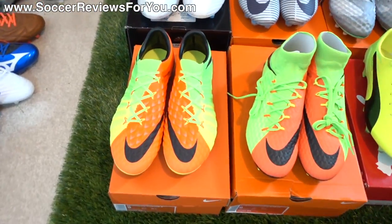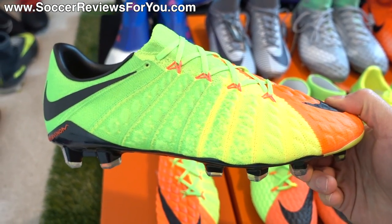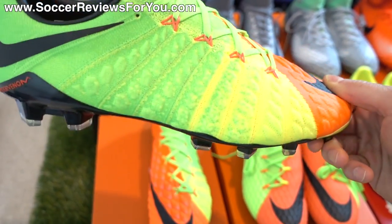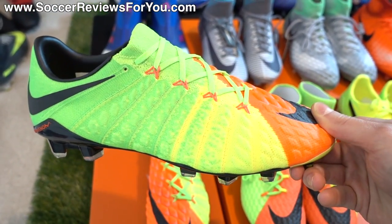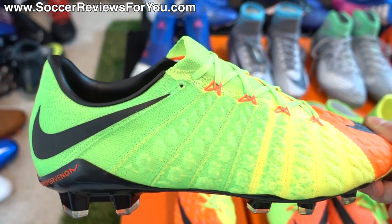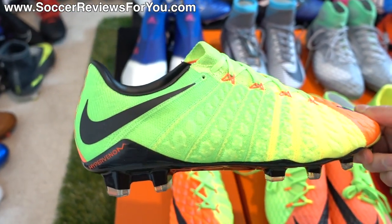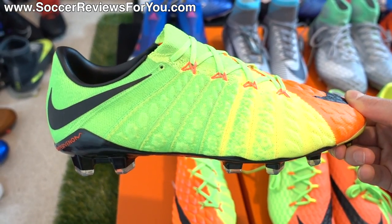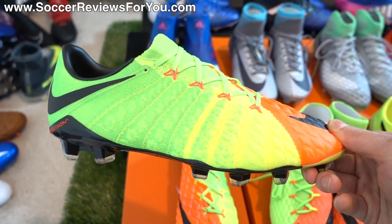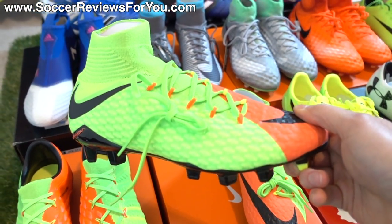We'll start off with the first pair, which is one I'm personally very excited about. This is the low-cut version of the new Phantom 3 — the new Hypervenom model from Nike — $250 retail versus the $300 for the DF mid-cut version. We've never gotten a full Flyknit upper in a low-cut variation from Nike before, so this is a first. I'm really excited to try these out, so look out for a video on these very soon.